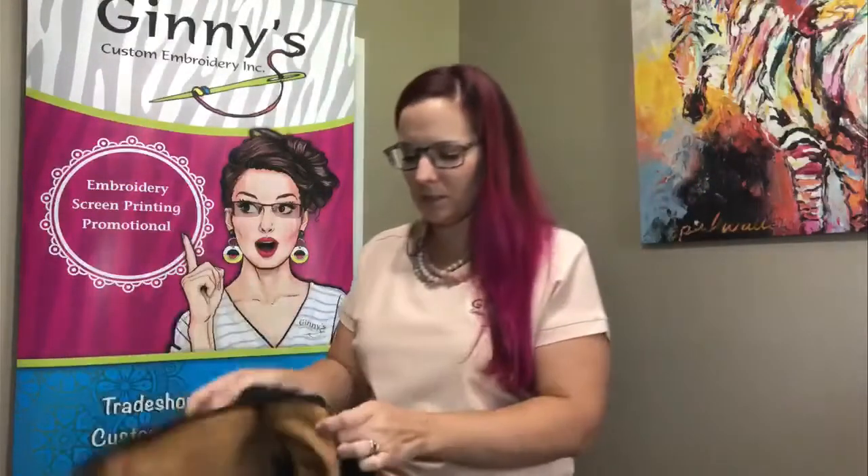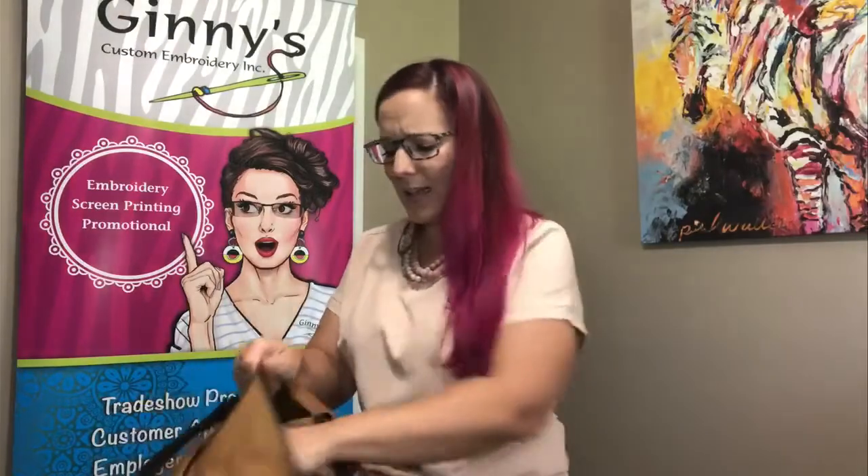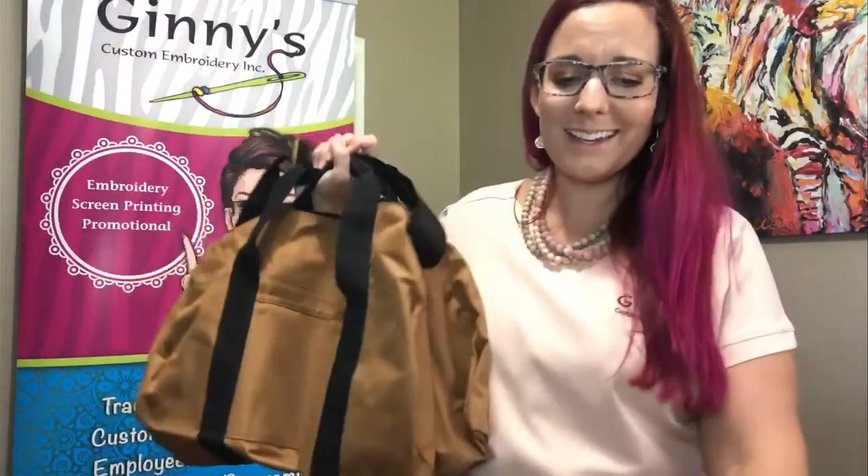Let me pop this open so you can see the space. This is a perfect change-of-clothes travel bag — definitely if you're flying out for a day or two, a perfect durable Carhartt duffel.